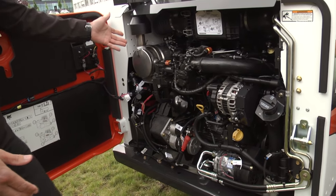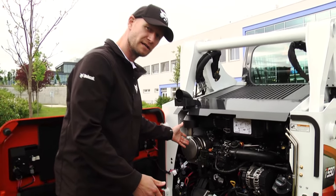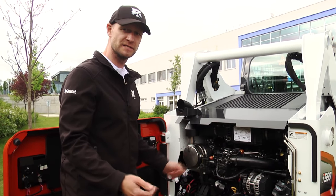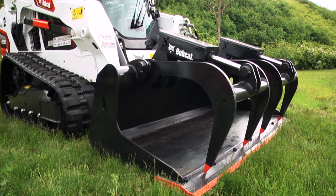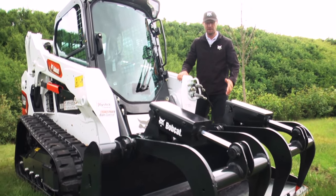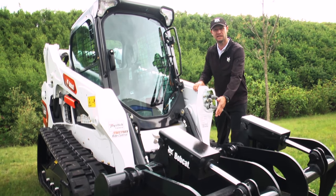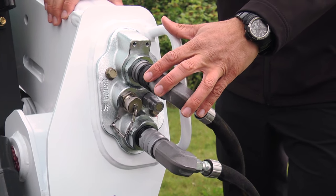DPF technology is required for Stage 5 regulations. It is managed automatically, giving customers peace of mind. Our new compact track loaders maintain versatility with our range of attachments connected via Bobtach and are easy to connect with quick couplers.